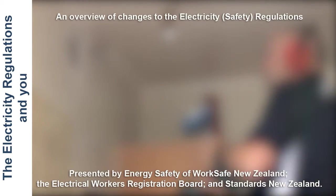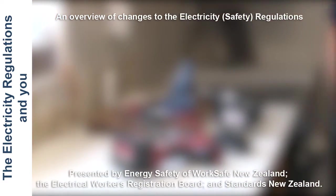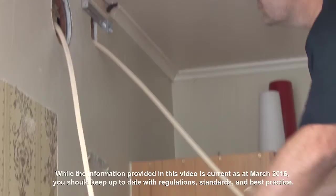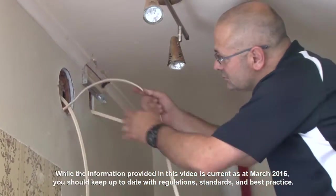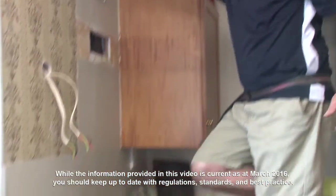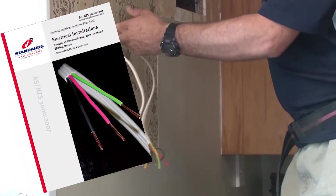New Zealand uses a risk-based approach that emphasizes safety and accountability for all electrical work. This approach requires you as an authorised electrician to categorise the risk of each job you do. In this presentation, the regs refer to the Electricity Safety Regulations, PEW is used for prescribed electrical work, and the wiring rules refer to AS/NZS 3000 electrical installations.